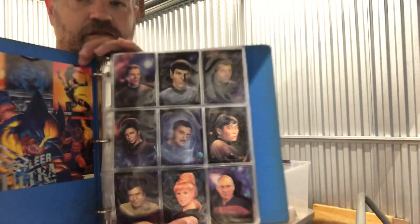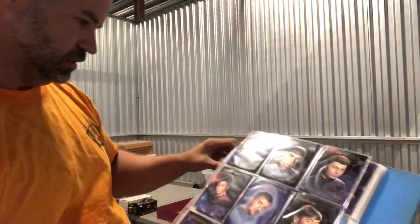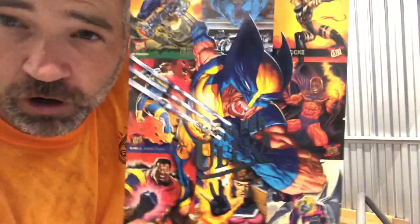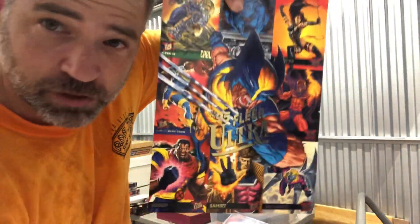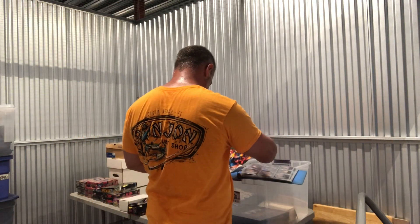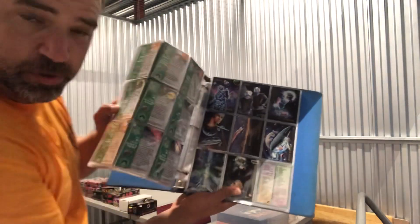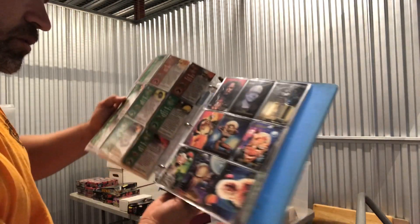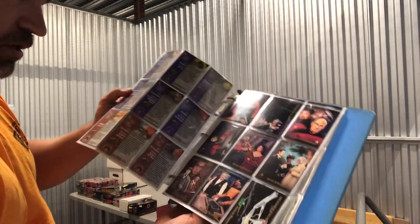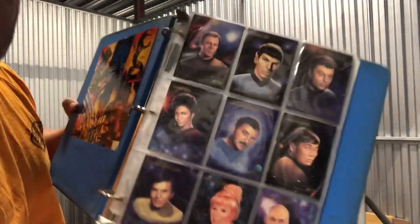Star Trek trading cards here, and a little uncut sheet of 1995 Flare Ultra — that'd look cool framed. This binder is all Star Trek, and these are from 1993 — Star Trek 3. A little bit of a mix of everything in here, but those are some cool portrait cards.